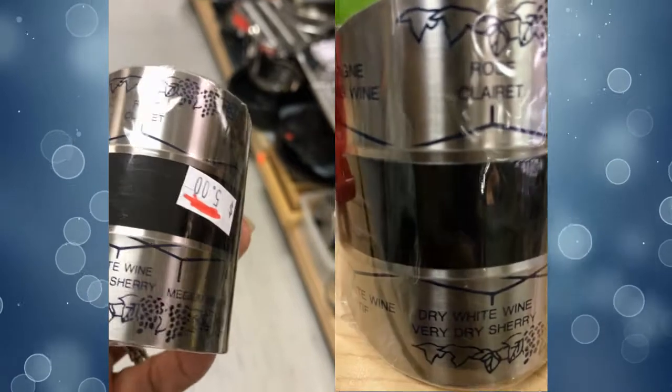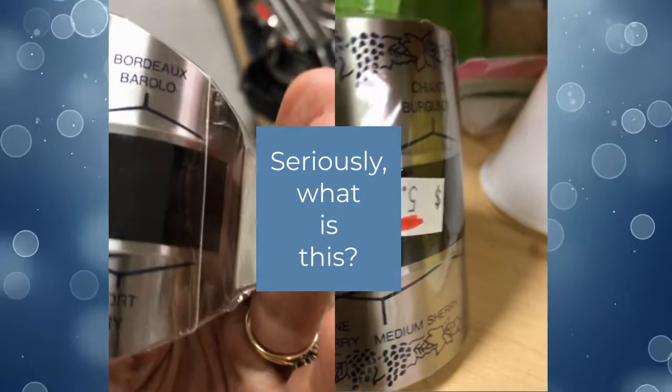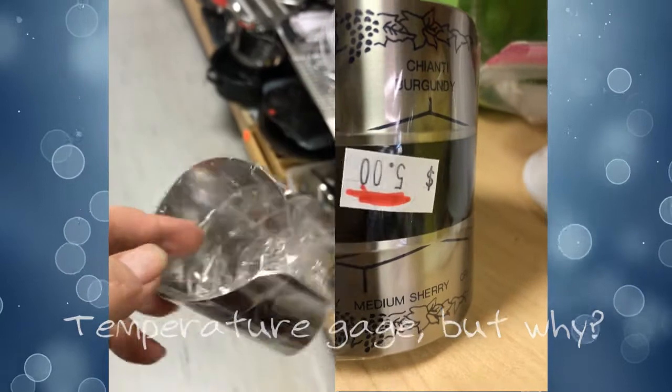Now, here's something. I don't really get what it is. Clearly it's mentioning different types of wine, but seriously, what is it? Please put that in the comments if you know the answer to that.